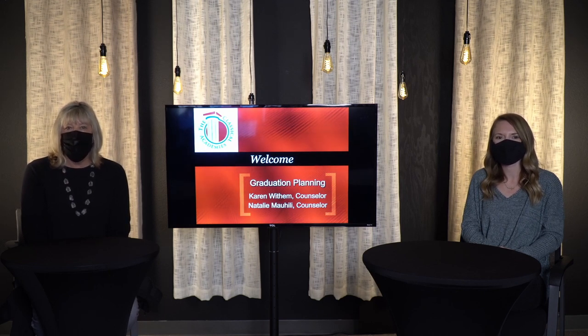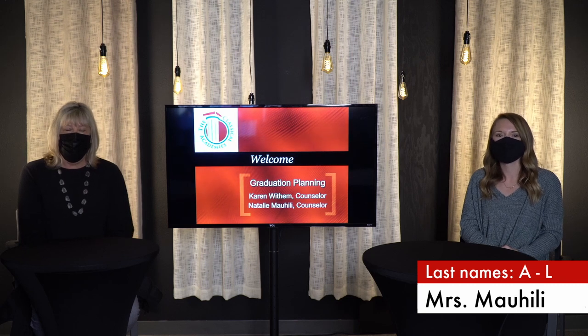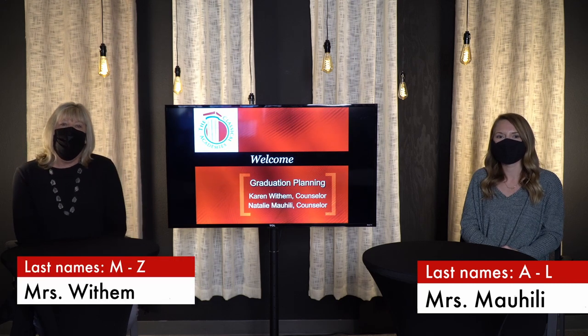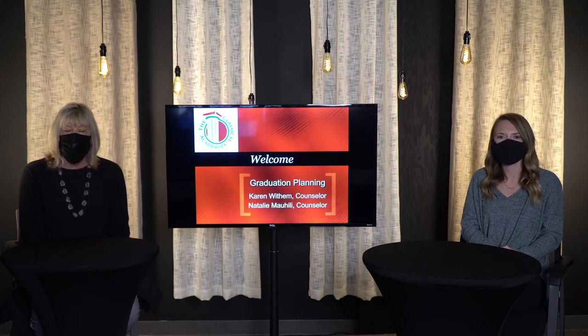We are your academic and college counselors. I am Natalie Mauhealy and I serve students with the last names A through L. And I am Karen Witham and I serve students with the last name M through Z. Today we are going to be talking in detail about all the different courses available to you in the upcoming school year. Attached to this video are materials and documents that we hope will answer any questions you might have. We will also be hosting separate parent and student Q&As after this video.